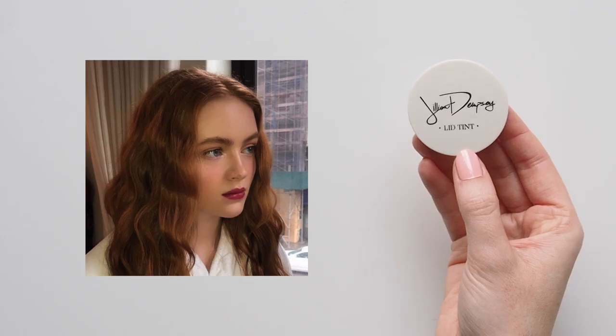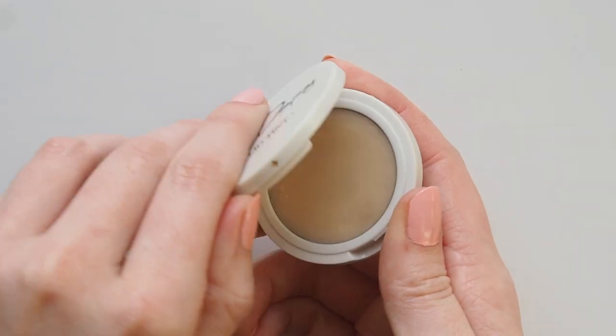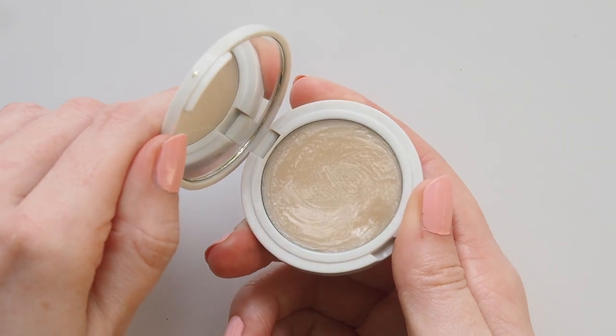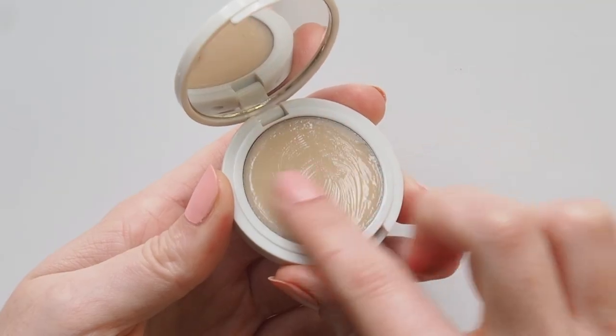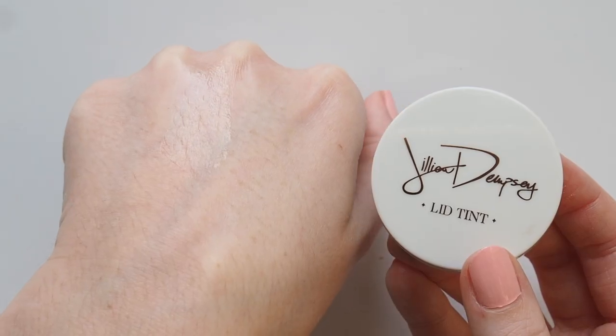For something fresh, makeup artist Quinn Murphy used Gillian Dempsey's Lid Tint in Dew on Sadie during New York Fashion Week and at a Harper's Bazaar shoot. This super creamy shadow is suitably titled because it creates the most dewy, light-catching, instantly editorial look. Big fan of these.